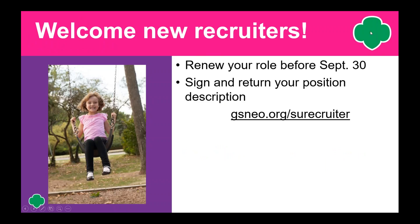Welcome new recruiters. The second part of the webinar is going to cover the basics of the Service Unit Recruiter role. We now have 90 recruiters working to market Girl Scouts throughout Northeast Ohio. And I just want to let you know, this year — last year around this time — we had only 20. So welcome to all our new recruiters, and welcome to all of our returning. For those of you who have been with us for a while, don't forget to renew your Service Unit Recruiter role online at your MyGS page before September 30th.